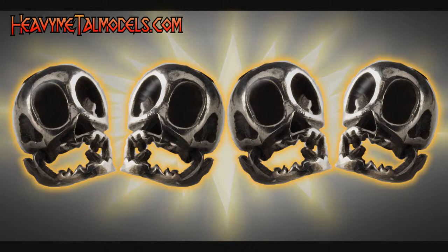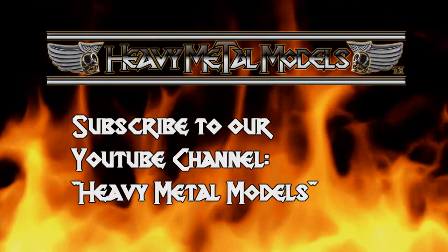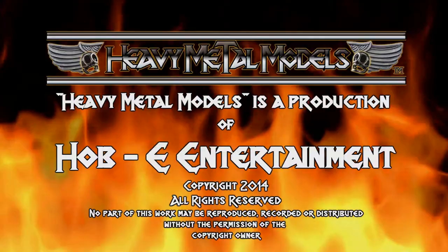Hey, if there's a car you want to see on Heavy Metal Models, let me know — Joe at HeavyMetalModels.com. If I've got it here in the car room, I'll break it out. If I don't, I'll do my best to get it. If I can't, I'll let you know. Like us on the Facebook page, please, and subscribe to us right here on the YouTube channel. I do read all of your comments and I'll do my best to respond to you as quickly as I can. Thanks a lot for coming down — you're the guys that make this show possible. We'll see you next time. Take care.